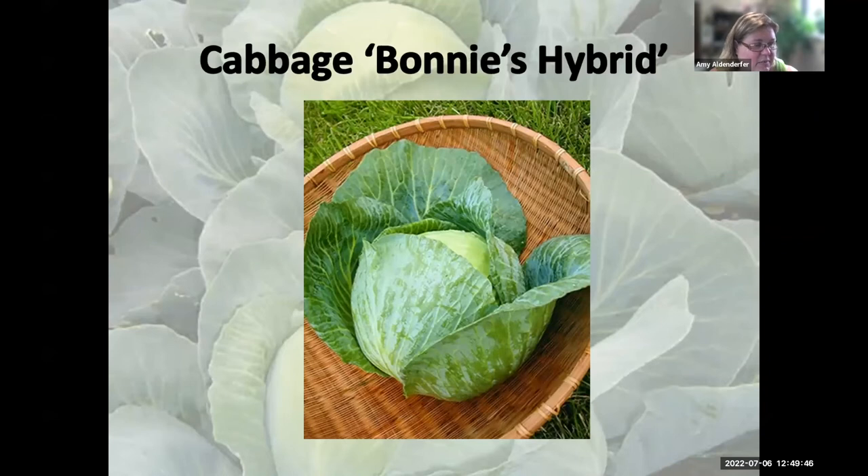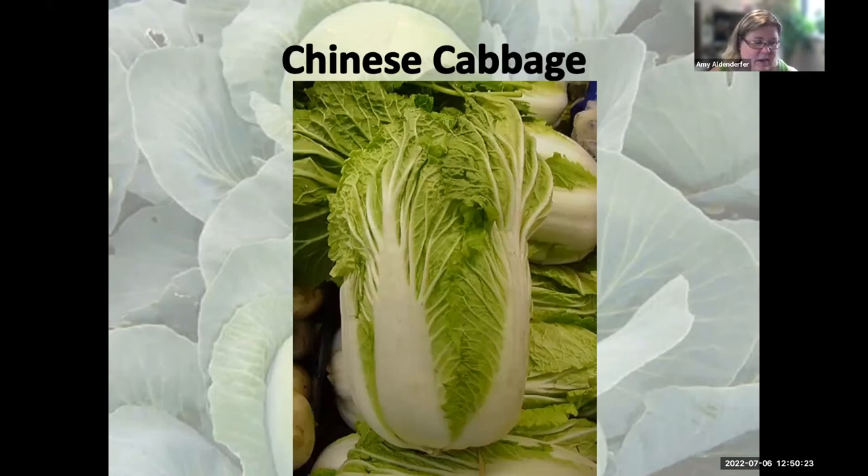Bonnie's Hybrid cabbage sets a five to seven pound head and is a 75-day variety. It's well suited to our falls and springs and is resistant to Fusarium yellows and tolerant of black rot. If you've had those diseases in your soil, picking a resistant variety is definitely the way to go.